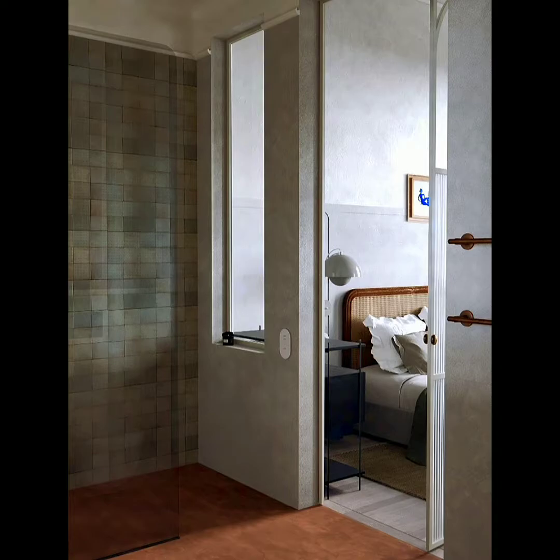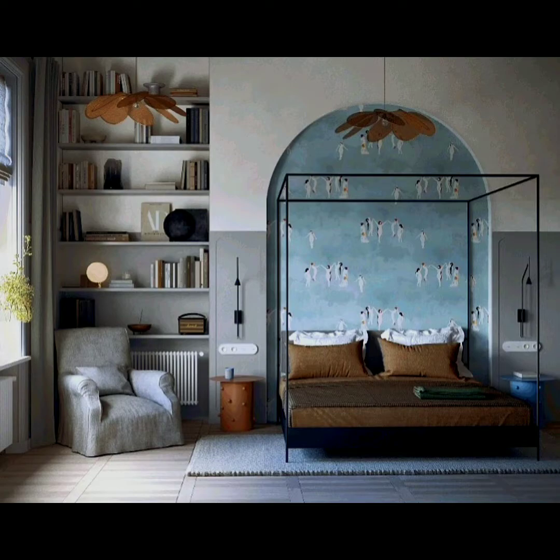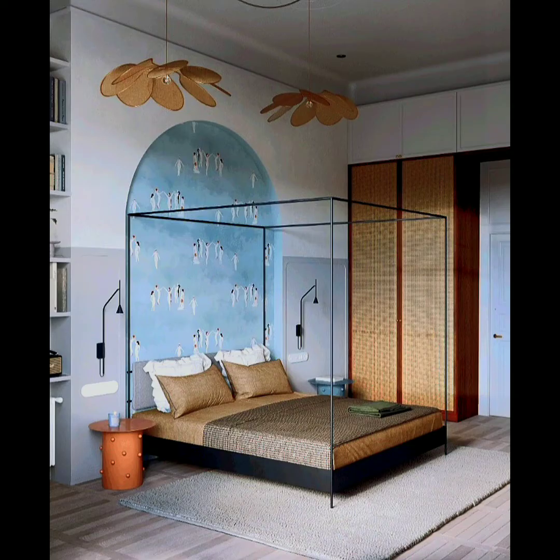The undertones are neutral and the decor elements and textures add the color and life that's needed in the home. The bedrooms are cozy with amazing views, and the wallpapers and color choices are perfect for the mid-century vibe, inspired by the kitchen area.